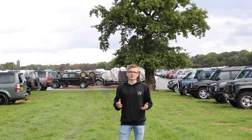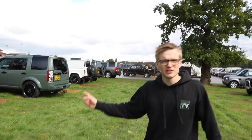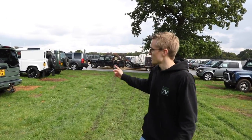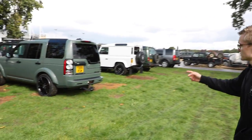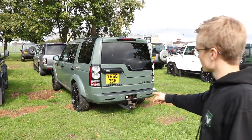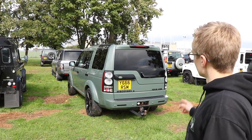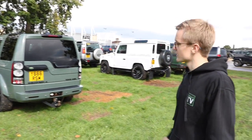First up we've got this Discovery 4, which I believe is Keswick Green — I might be wrong, but anyway it's a green of some description. I think the color is awesome and I don't even know if this is a factory standard color. Nice black rims as well, quite low profile, so I think I'd stick something a bit beefier on, but rather nice and all blacked out — I think that's pretty smart.